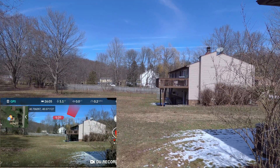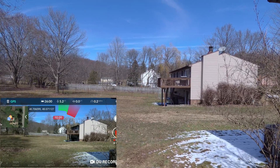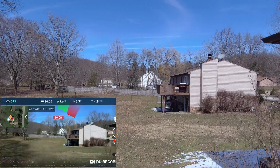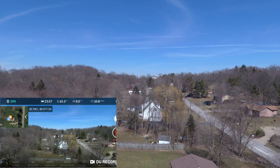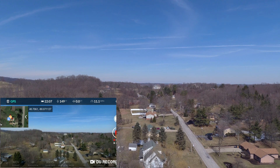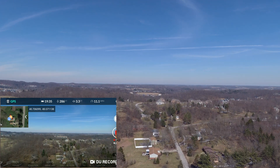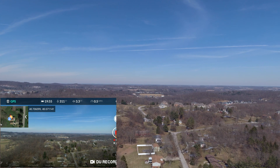It's a Saturday afternoon, sun's out — supposed to rain later. I'm running the new beta firmware 1.3.3.45. There are some bug fixes that this takes care of. I'll put those up on the screen but I'll go over them real quick.